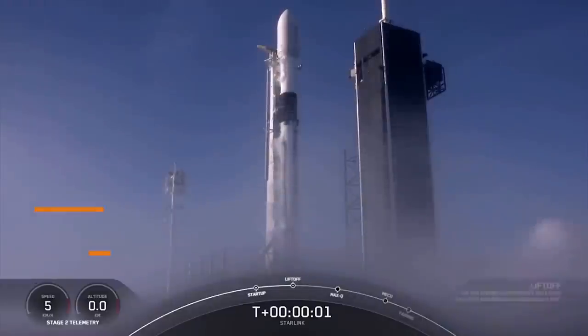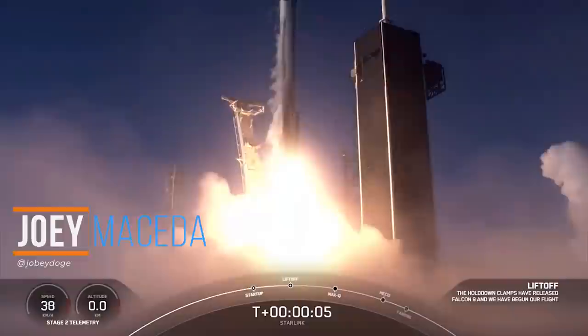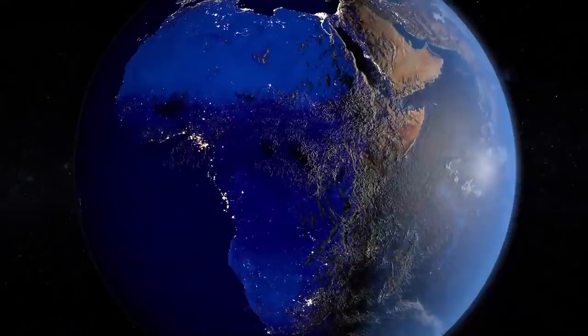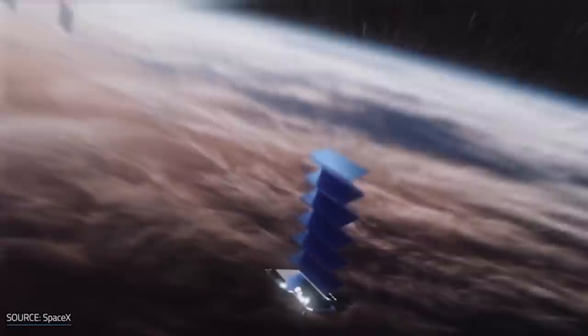What's up guys, Joey here with Yuga Tech, and if you've been reading the news lately, you've definitely heard of Starlink, a satellite internet constellation being constructed by Elon Musk's SpaceX. It's currently limited in some parts of the US and Canada, but it's now making some noise here in the Philippines due to its possible entry. But what else do you need to know about this potential internet service provider?